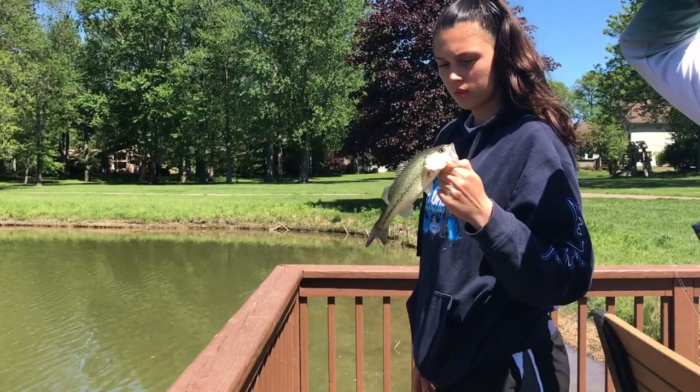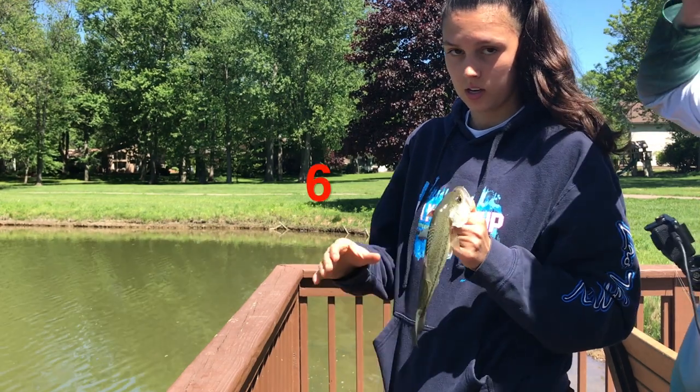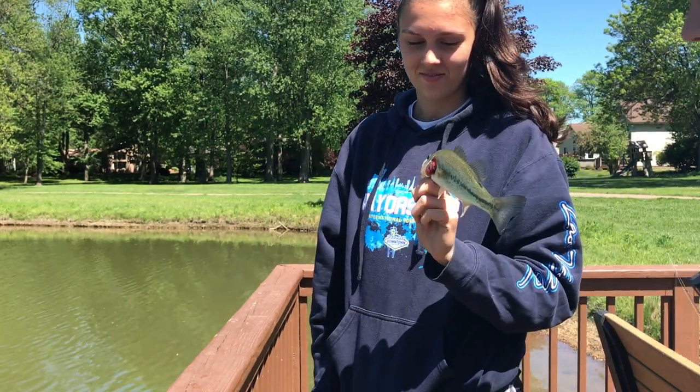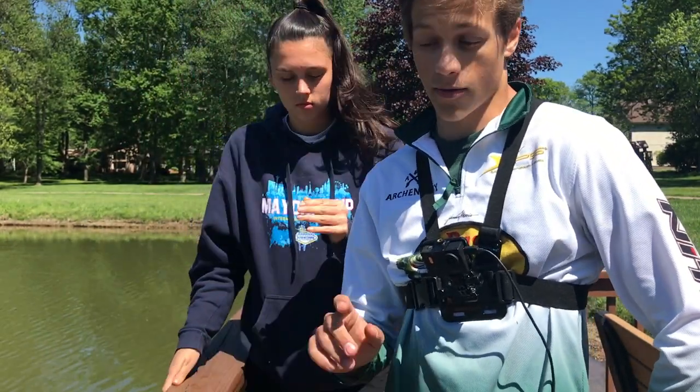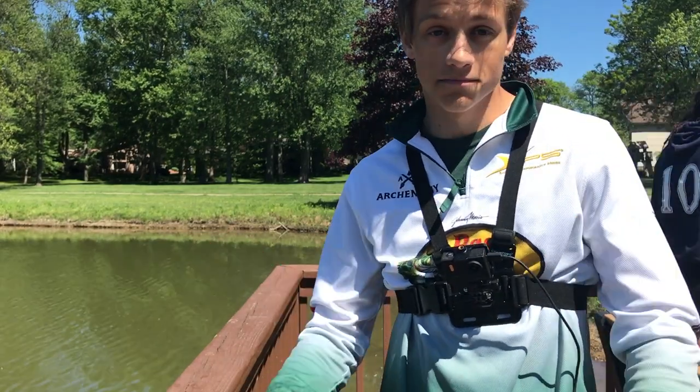We came back to the first pond again. We're going to try here for a little bit more and then we'll call it a day. I've come to a conclusion that the bass in this pond like the Ned Rig, and the bass in the other pond like the blade bait. I hope you guys enjoyed that pond hopping mission. We figured out that the Ned Rig works in this one and the blade bait works in the other pond. First time using a blade bait — it was kind of fun. If you guys did enjoy this video, be sure to leave a fat thumbs up. And as always, stay tuned. Until next time on Bass Bros.